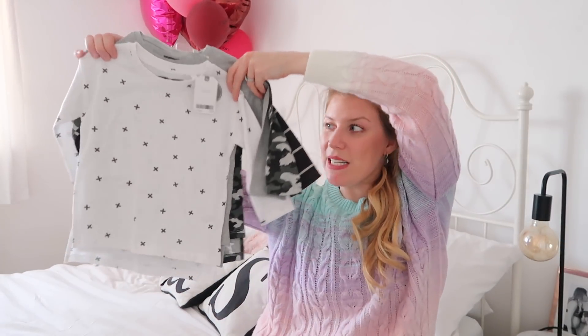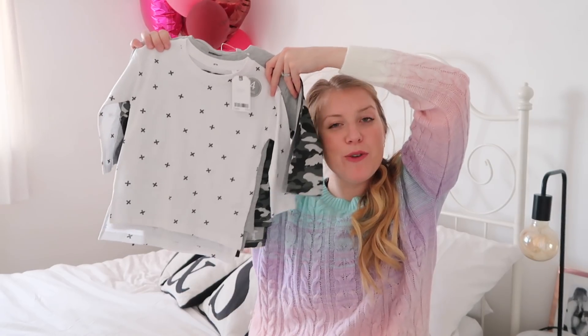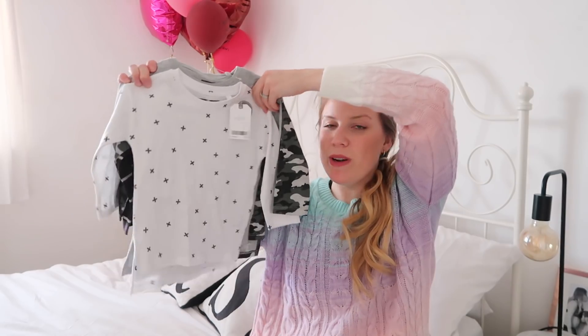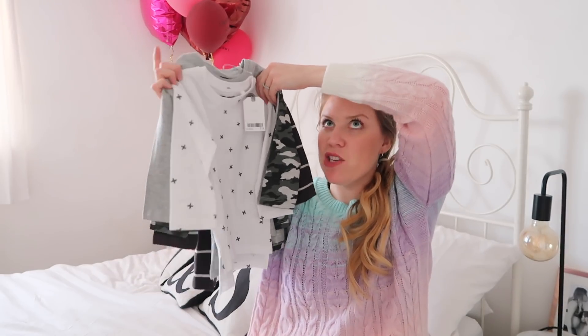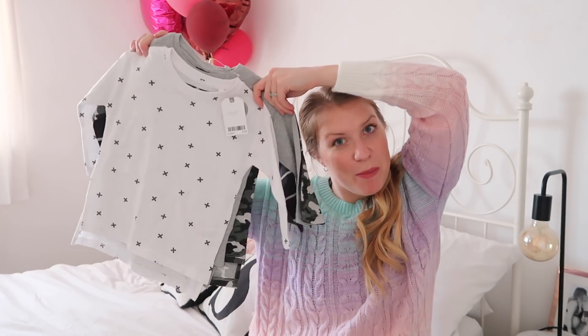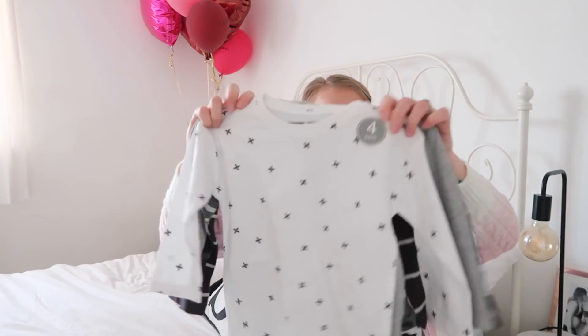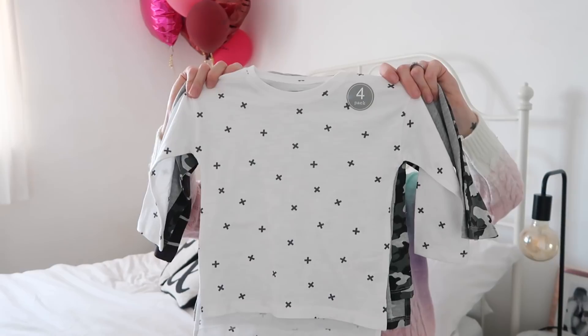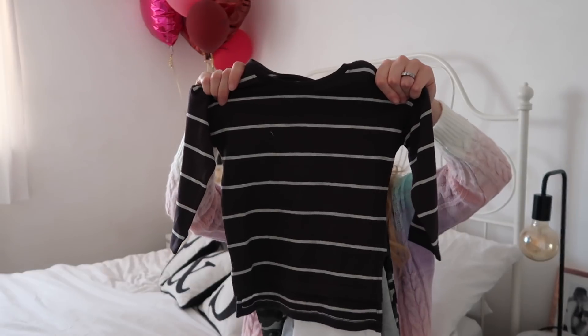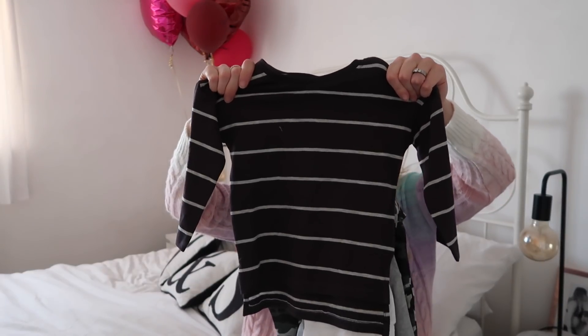Then there is this pack of long sleeve tees — I think there are four of them in the pack for £14, which is really good. These are great: they wash well, they fit well and they last. We really like getting a pack like this for every age group he is in. Got this in age 12 to 18 months because we've lost a couple from the last pack. Really like the first one — nice crosses on a white background — then a plain grey with a pocket detail, a fun camo print, and lastly a very dark grey-blue with a grey stripe. Can't go wrong with a stripe.